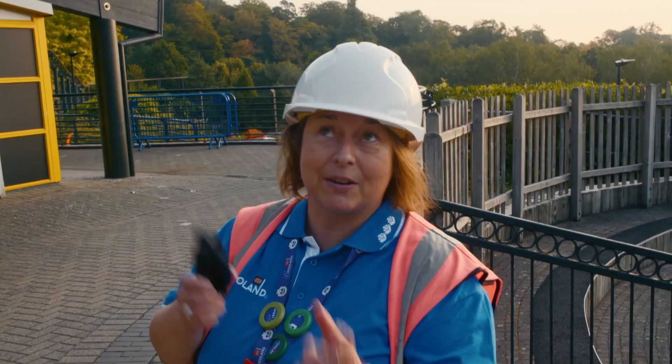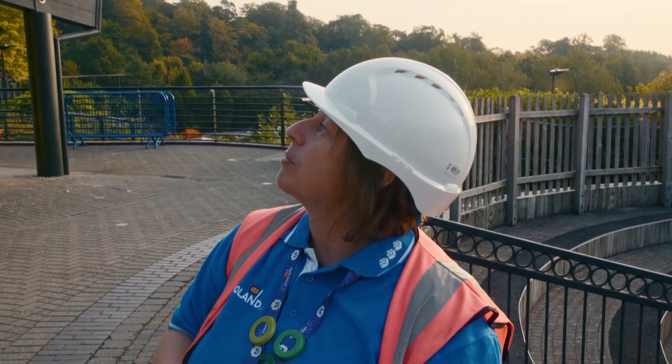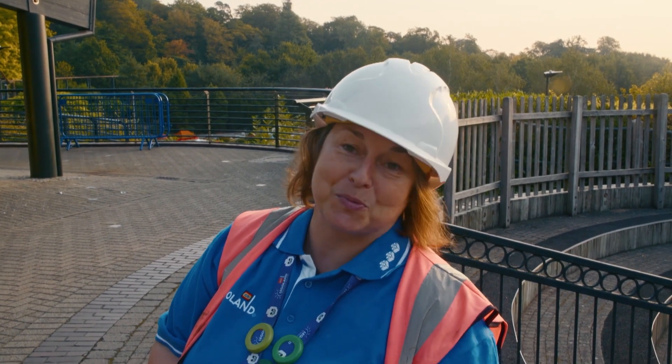I've got quite fond memories of this model, really. It actually was installed a year after I started, so it's 21 years old. But it's one of our largest models that we've got in the resort as well, so yeah, I love this model — it's brilliant.